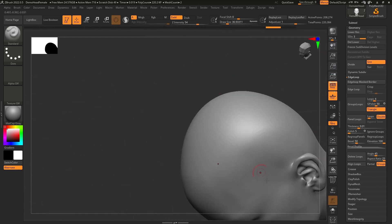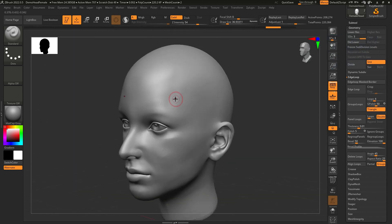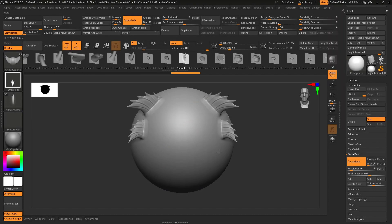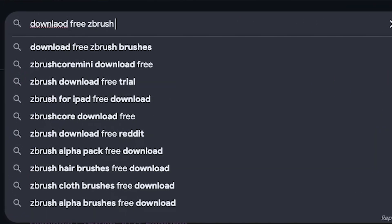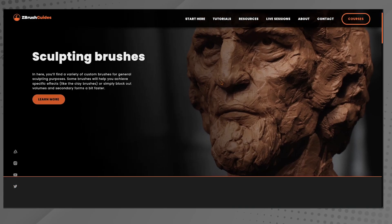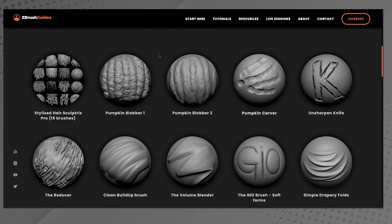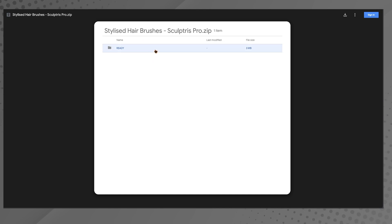So what makes these brushes so powerful? The answer is as simple as customization. Artists love ZBrush because they can fine-tune brush settings like size, intensity, and falloff to get precise results. ZBrush's community and marketplace also offer tons of free and paid brushes, making the toolset even more versatile. This level of flexibility makes ZBrush's brushes truly unmatched in digital sculpting.